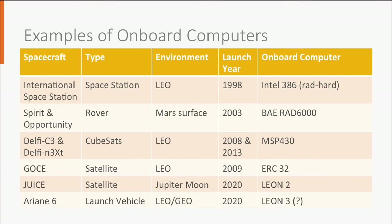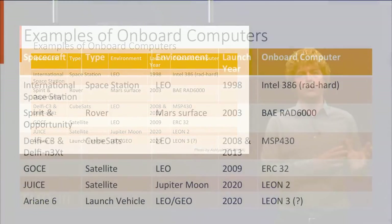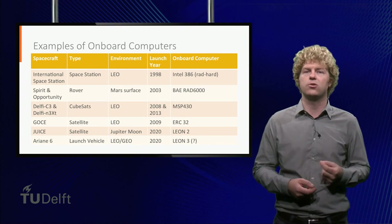The MSP430 is a microcontroller intended for terrestrial applications. The Gochi satellite uses a radiation-tolerant ERC-32 processor from Atmel. This processor is discontinued and evolved into the Leon microprocessor family of ESA. The JUICE satellite going to Jupiter's moons will use a Leon-II microcontroller, while the Ariane 6 launch vehicle will probably use a Leon-III microcontroller. What is worth noting is that ESA already released the Leon-IV processor in 2010, while both JUICE and Ariane 6 are planned for a launch in 2020.